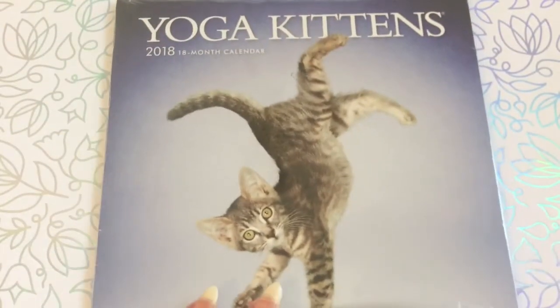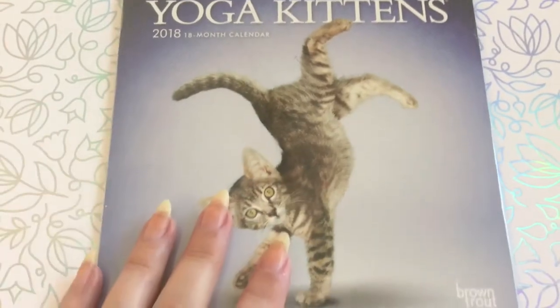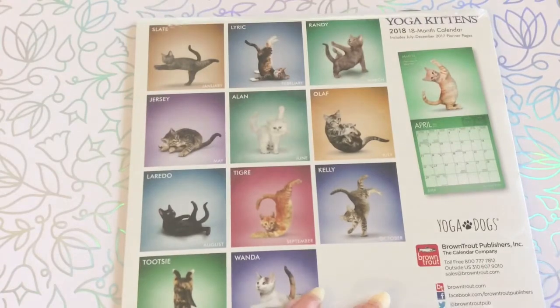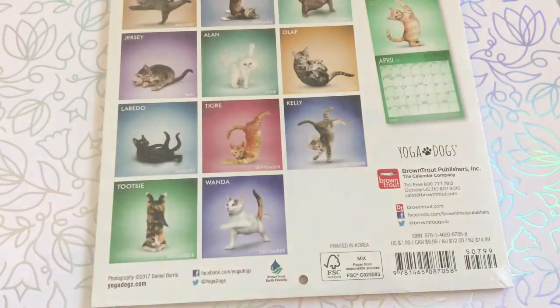The next one is this one — they have it in kittens and in dogs or puppies. Yoga kittens — I love those, I have seen those before. These are not on sale or anything, so you pay regular price. The regular price is $8 for the small one and $15 for the big one. Anyway, had to get them.